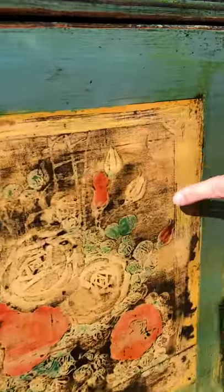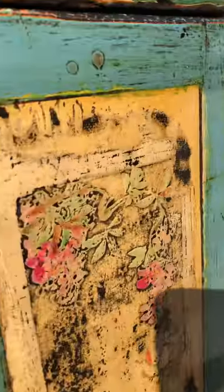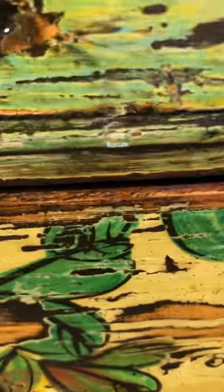We've got more peonies over here, and the colours are predominantly on the neutral background — pinks, reds and greens, those are the predominant colours — with a little bit of sort of orangey tones in the flowers here.